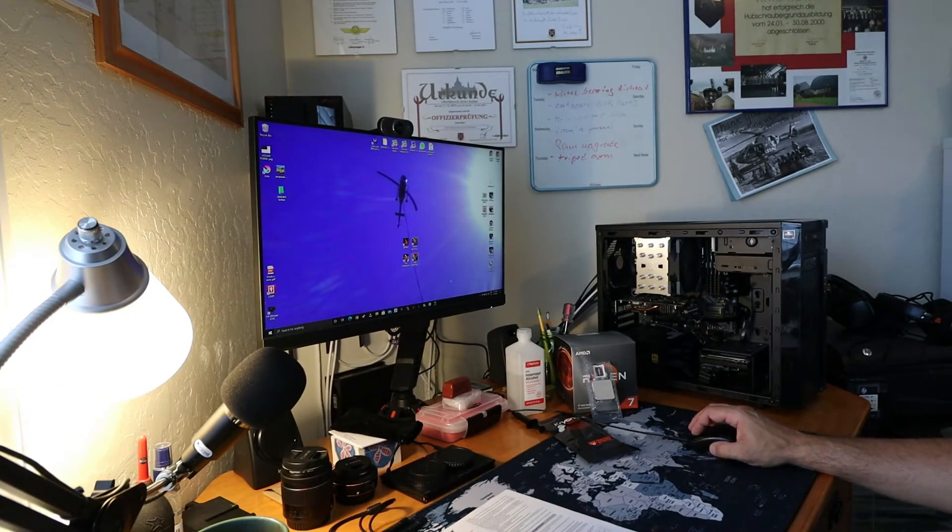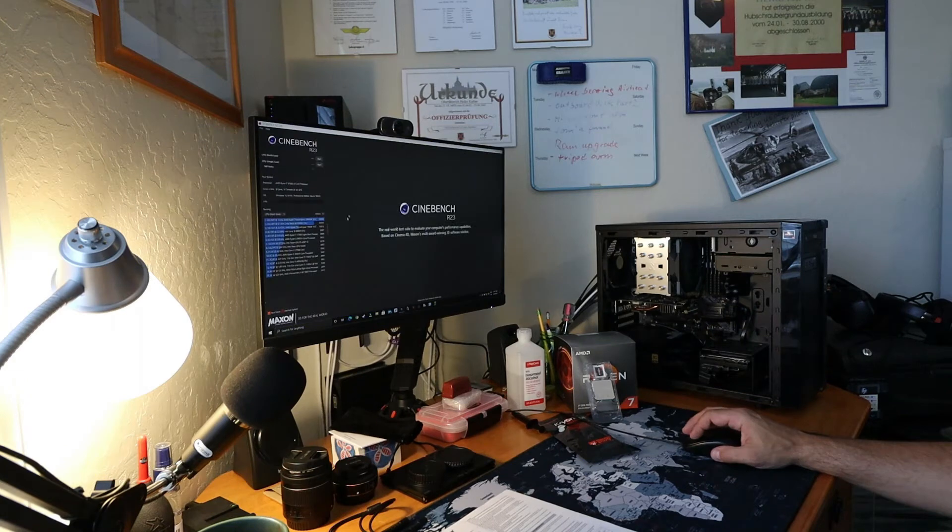Let's just check that we don't have anything running — no Afterburner, CTR, or Ryzen Master — so that's good. Now we're going to start with Cinebench. Our old results are still in here: there's a Ryzen 5 3500 and a Ryzen 5 3600. Those numbers look fairly familiar — 8,651 was our last result. Now we're going to start the multi-core test.